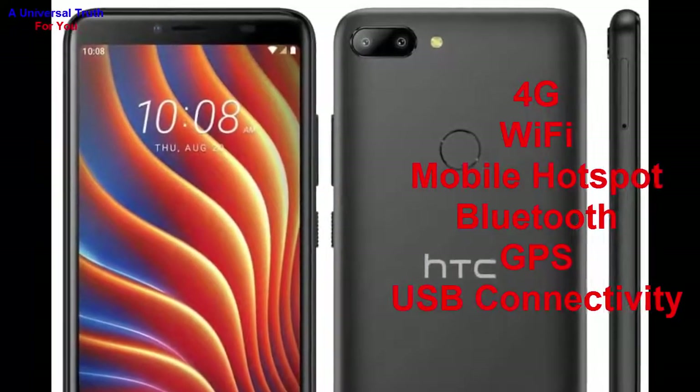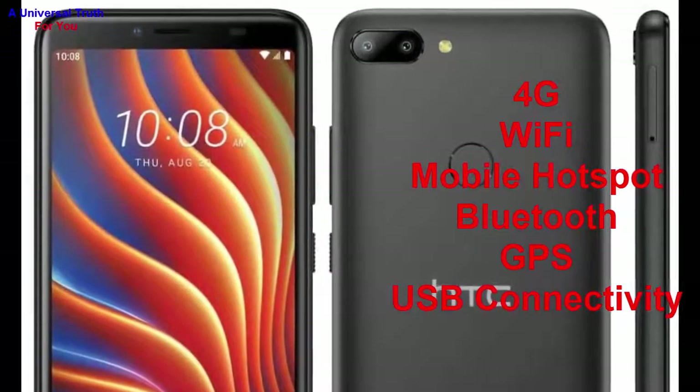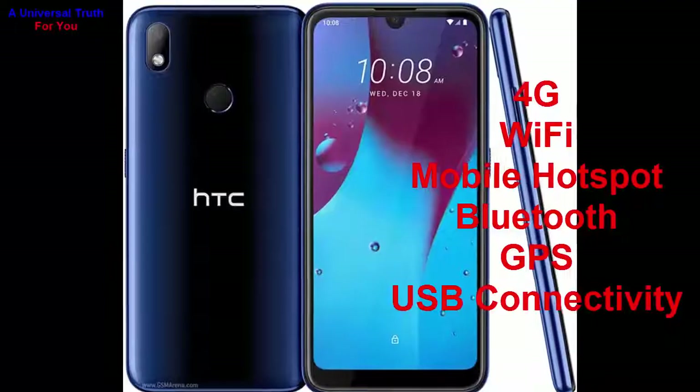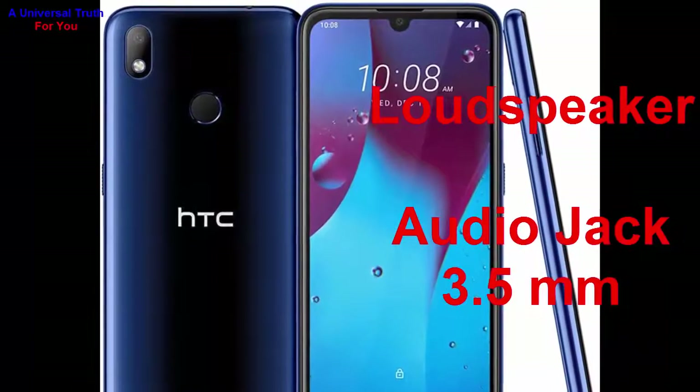Now let's go for its network and connectivity features. Both SIMs support 4G with VoLTE. Wi-Fi features such as hotspot, Bluetooth, GPS with A-GPS and GLONASS, NFC, and USB connectivity like mass storage, USB charging, micro USB, USB Type-C, and many more.